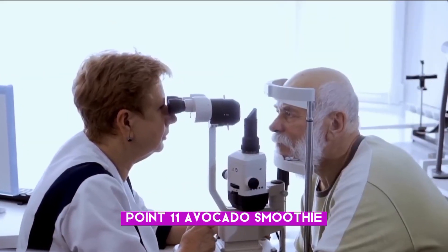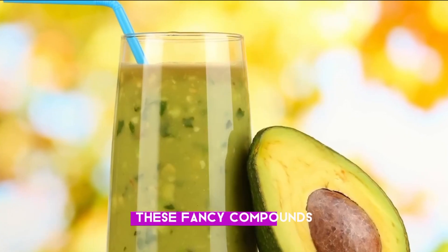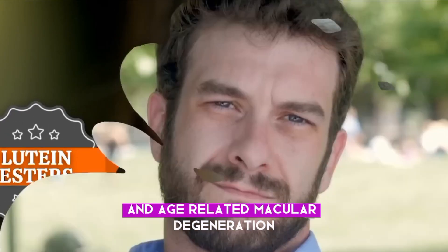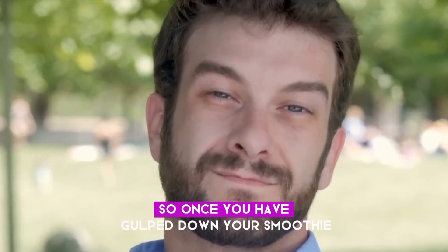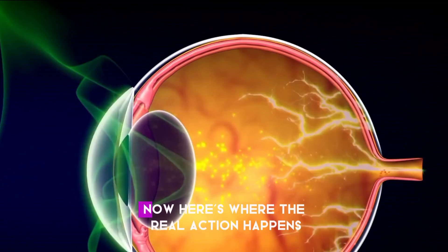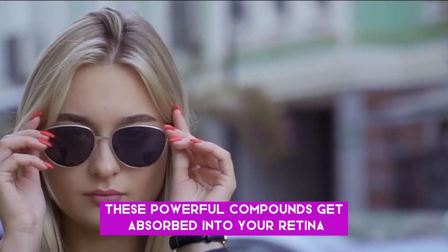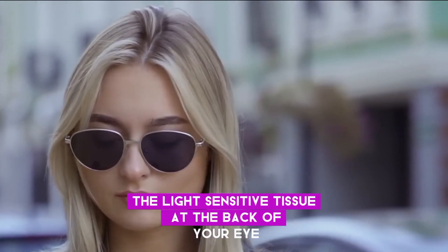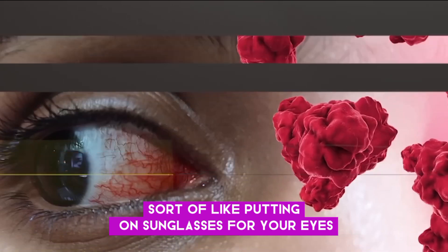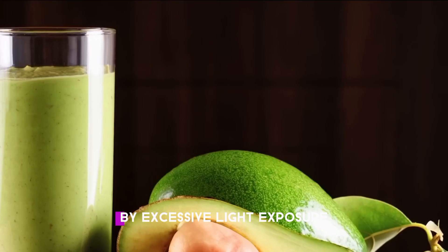Number eleven: Avocado smoothie. Avocados contain compounds called lutein esters, which have been linked to improved eye health, including reducing the risk of cataracts and age-related macular degeneration. Once you've gulped down your smoothie, the lutein esters make their way to your eyes and get absorbed into your retina — the light-sensitive tissue at the back of your eye. They filter out harmful blue light, sort of like putting on sunglasses for your eyes, protecting your retinal cells from damage caused by excessive light exposure.